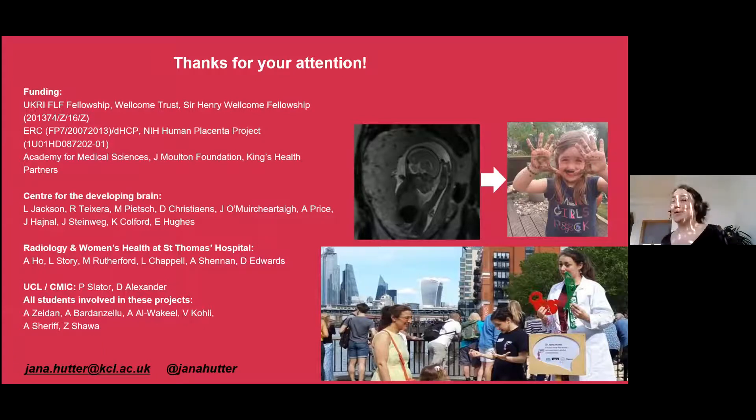Thank you for your attention. I leave you with this slightly science-fiction-y slide. A huge thanks to all the funding bodies, mainly to my two fellowships. The image on the first slide was my daughter at around 20 weeks — she has now grown up and is five. And that's me doing some public outreach on the South Bank in London, which is something I really enjoy doing. Thank you very much.